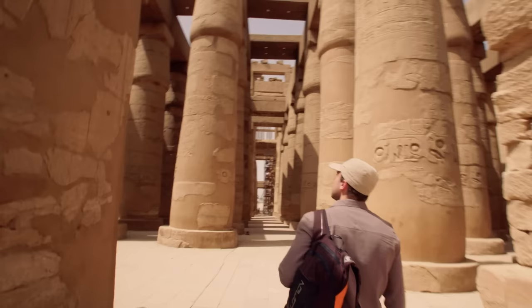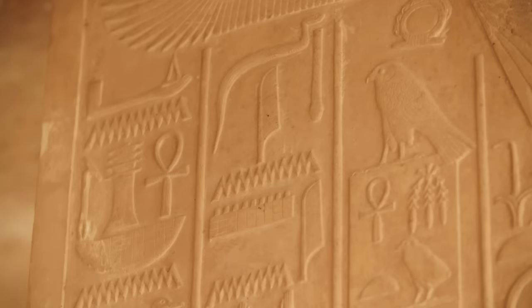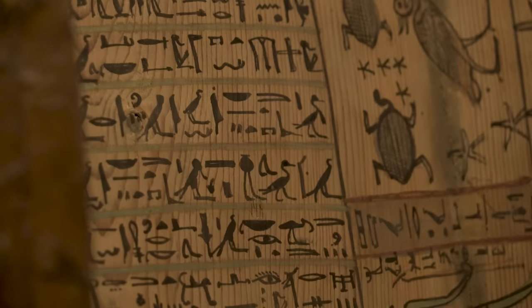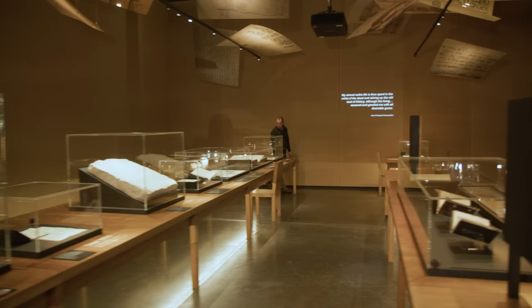Earlier this year I visited Egypt to see some of its most stunning ancient sites up close, looking at individual hieroglyphs and the amazing information they have revealed about this land's distant past. Ever since, I've been keen to learn more about how these symbols were deciphered. It's an incredible story that the British Museum tells in their newest exhibition.